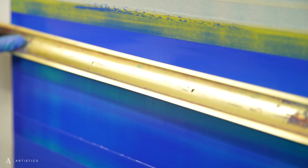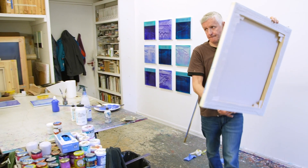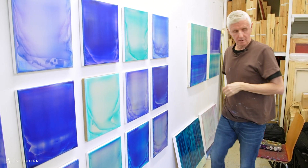Each layer is then left to dry for two days, sanded back slightly, and then the whole process is repeated again. So eventually, over a period of weeks into months, a history builds up on the surface and through the depth of all the different layers and glazes of acrylic.